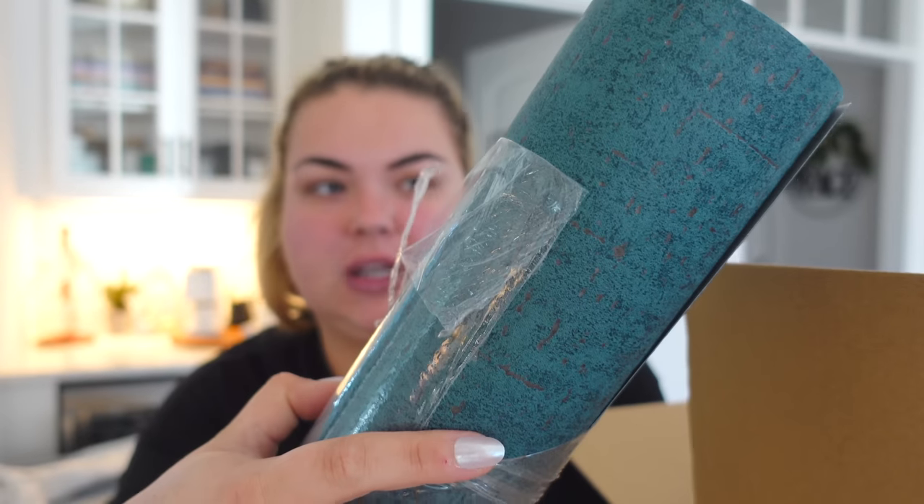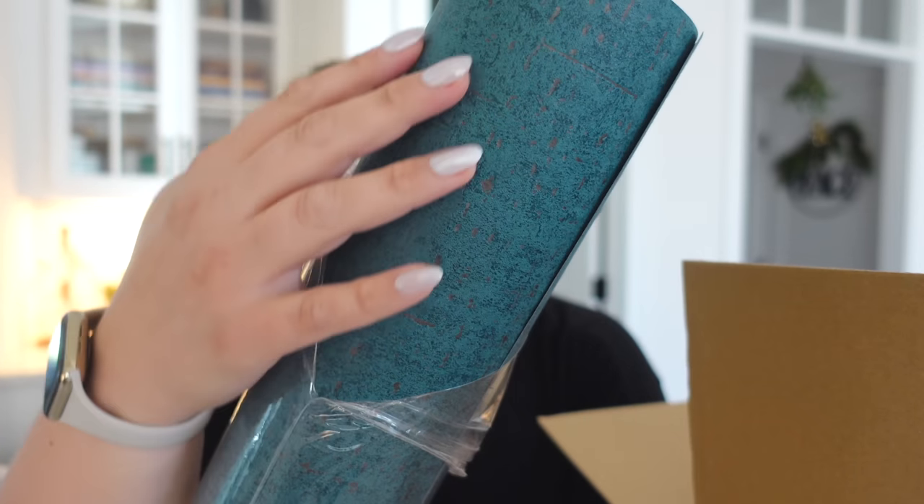Let me quickly show you — I got our wallpaper in! You guys know we wallpapered the dining room and we're obsessed with it, so we're going to wallpaper the downstairs bathroom. We wanted something simple because it has shiplap at the bottom and the floor already has a pattern, so we didn't want anything too aggressive. We got this really pretty deep bluish-green teal textured wallpaper — it feels so nice. I think it's going to look beautiful in the bathroom.